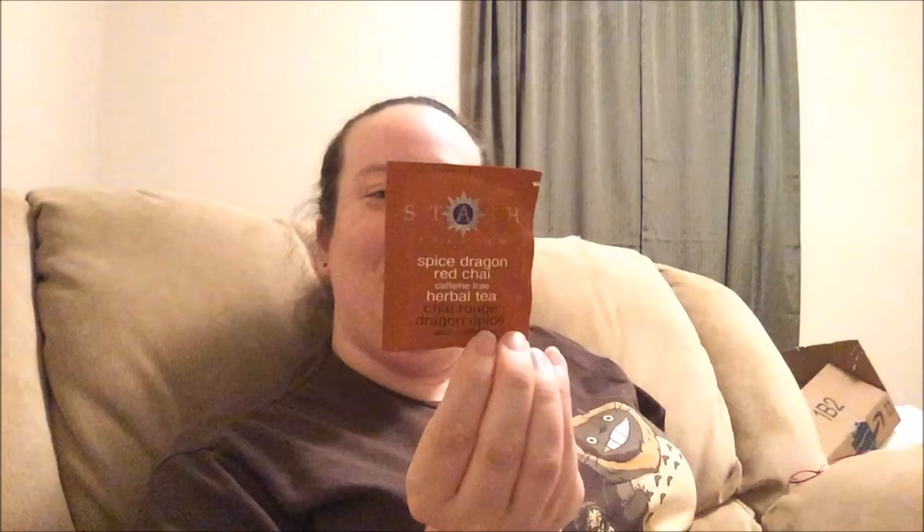Good luck to all the entries — I will also enter, because that's just what I like to do. We got a package of tea from Stash Premium Spice Dragon Red Chai. It's caffeine free, which is definitely what I need because I'm having a hard time sleeping. It's a herbal tea. I love chai tea, especially now that it's fall. Chai tea for fall — best thing.